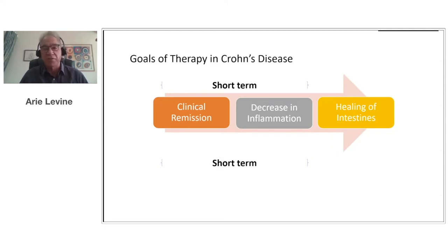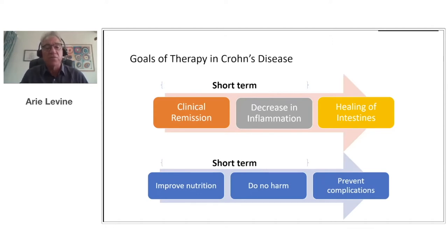these would be clinical remission, which usually denotes absence of symptoms, and a decrease in inflammation — this is critical because symptomatic improvement is no longer sufficient for any treatment. We need to achieve or prove the ability to heal the intestines, and this is a longer-term goal, usually not within the first three months. Other short-term goals often not addressed by medical therapies include improving nutrition, doing no harm, and preventing complications.